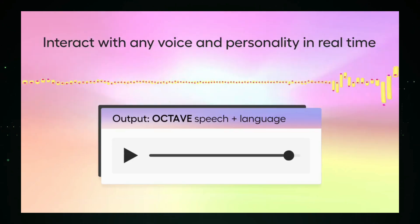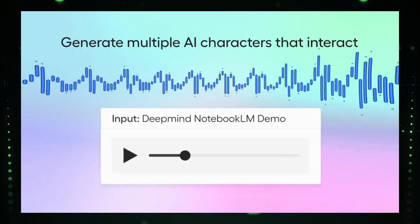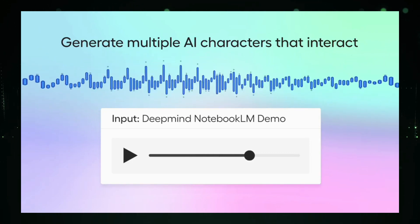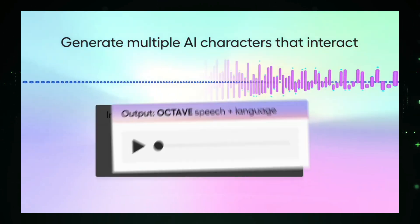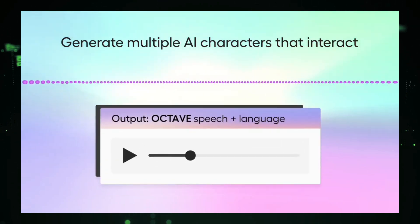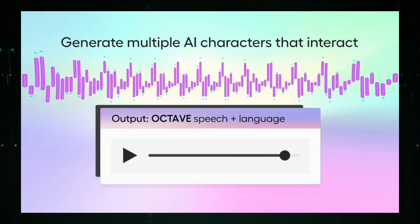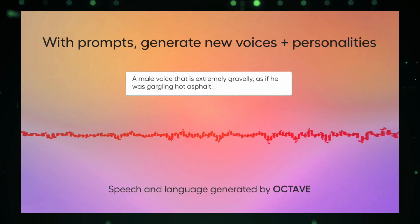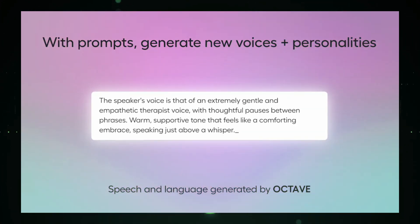For instance, you could ask for a gravelly male voice or a gentle therapist's voice, and Octave will produce a very convincing result. What's truly groundbreaking is Octave's ability to adopt voices and personalities from very brief audio snippets as short as 5 seconds. It can clone a speaker's voice, accent, and even their personality, and then generate new dialogue using that style. This technology also allows Octave to generate multiple interacting AI personas within a real-time conversation.